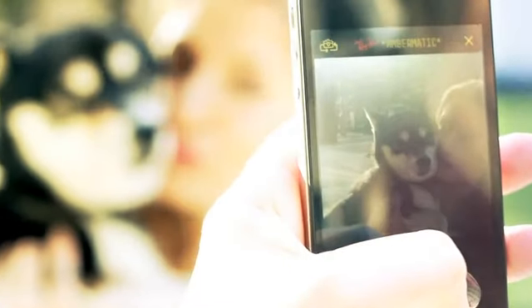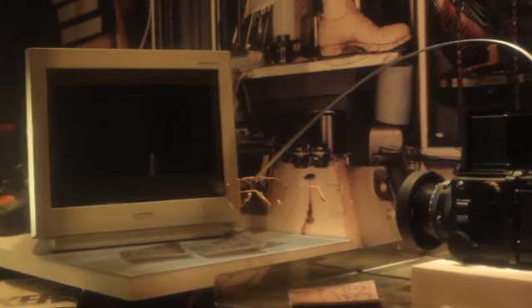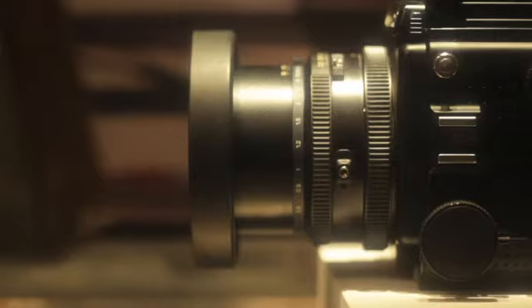They built the Ambromatic analog photo filter. Snap a photo with the smartphone app and it's automatically sent off to the Ambromatic machine located in Ray-Ban's flagship store in London. The photo is then projected on a screen and reshot through a real pair of Ambromatic sunglasses.